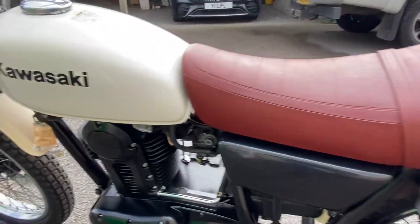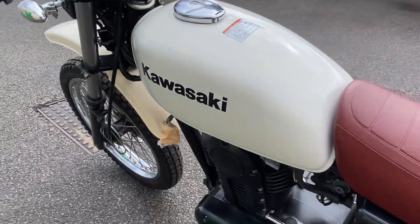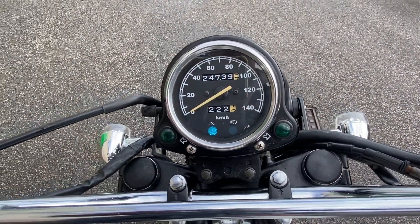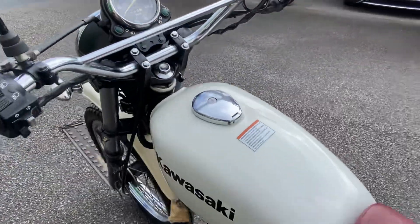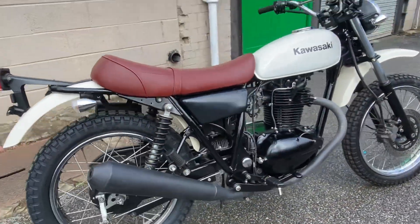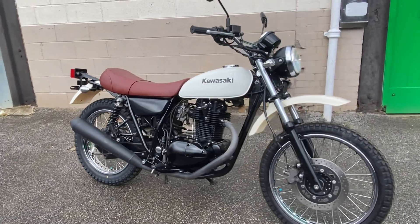Earlier on today, it's a new arrival — we just put some fuel in, connected the battery, and started it up. So there she is.